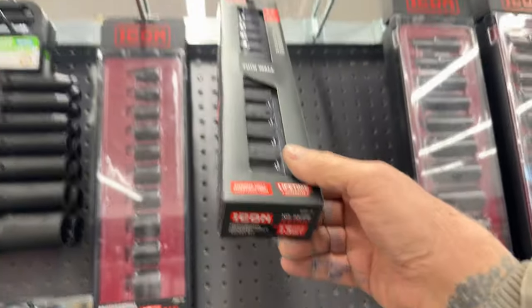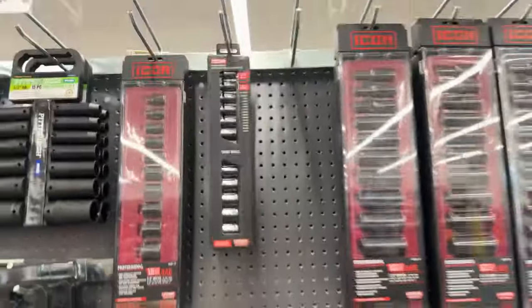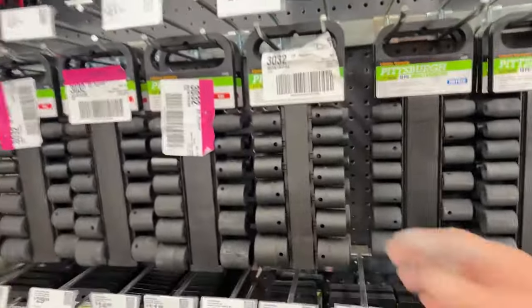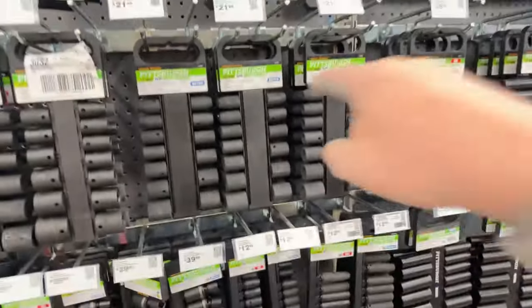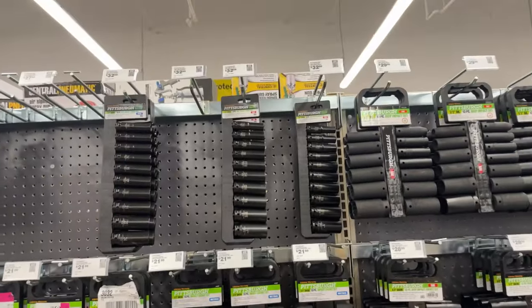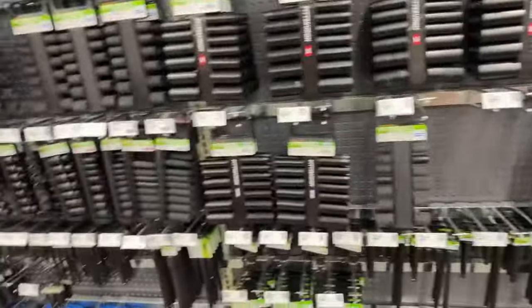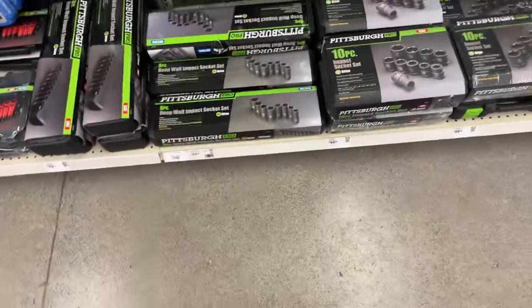Snap-on — you're probably looking at $250 to $300 for that. So there is a big difference. But my suggestion is to get the Pittsburgh brand. Those sockets will last you the rest of your life — you'll never have to buy another one. And for the price, it's unbelievable. If you do break one, just put your set back together, come over to Harbor Freight, and there you go. $59 bucks for those sockets.